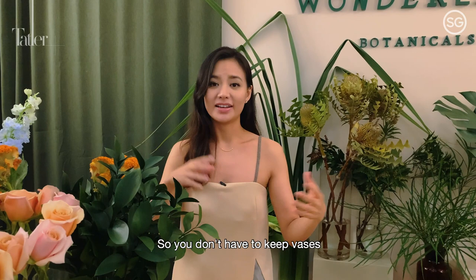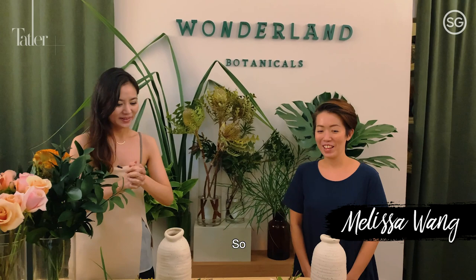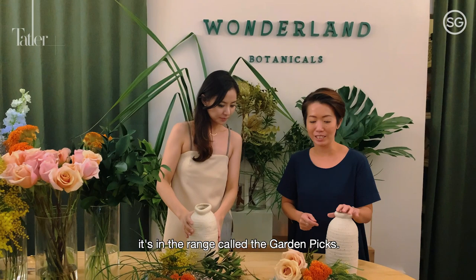With me today is the creative head of Wonderland Botanicals, Melissa. Thank you for coming. So what are we going to be doing today? This is one of the vases from our subscription service and it's in a range called the Garden Pigs. We're going to do a very simple, casual floral arrangement today and we'll go straight together.